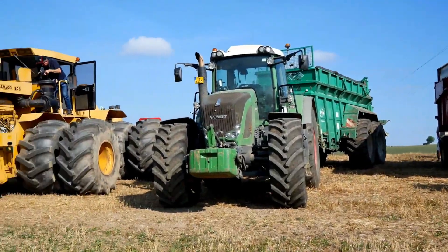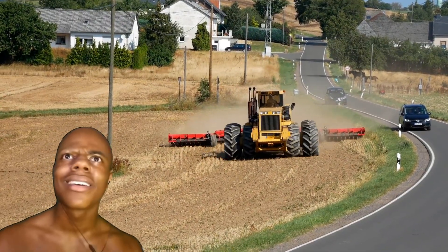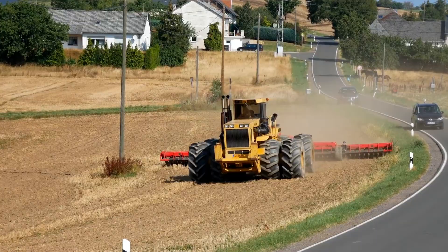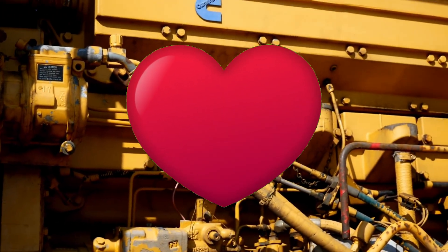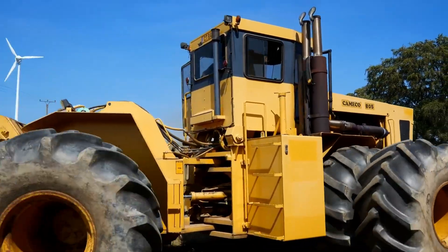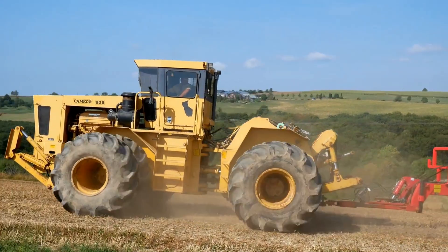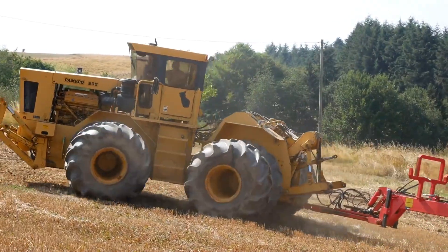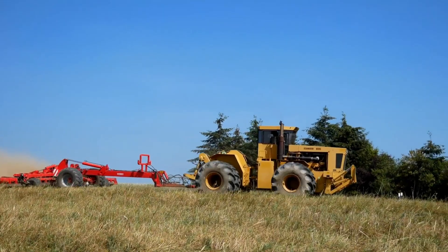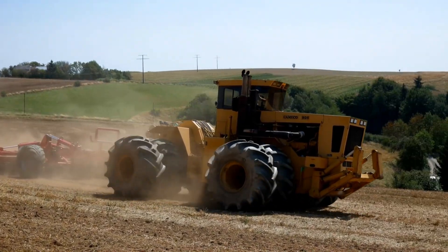In the heart of Louisiana, a true legend of heavy machinery was born: the Cameco 805 BTT Tractor. This isn't just a machine — it's an embodiment of American engineering prowess, weighing in at a formidable 65,000 pounds. Under its massive hood beats a six-cylinder turbo engine with 600 horsepower. The Cameco 805 BTT has an appearance reminiscent of the famous Russian tractor K700, combining classic and innovative elements as a tribute to history and a look into the future of heavy machinery.